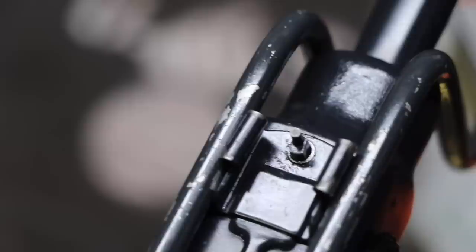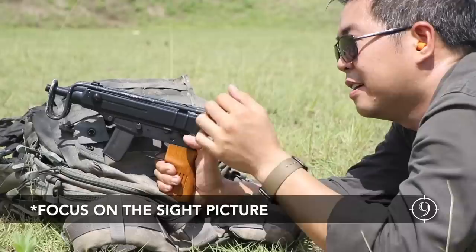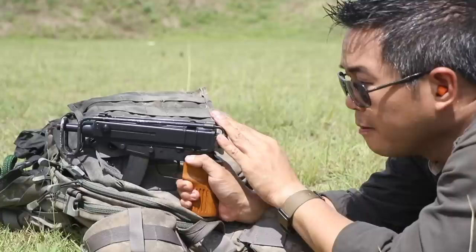Even though there's a stock on this, when you tuck it really close you actually get a worse sight picture from the notch sights. Even on Kalashnikovs, the sights are all the way up front so you can properly focus on them. So for precision shots, I'm going to shoot it with the stock collapsed, pushed all the way forward, like so.